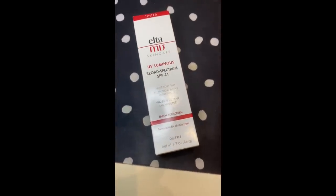Elta MD UV Luminous — did you see my reel of this sunscreen? I don't know what got into Elta MD with this. If you were thinking of purchasing Elta MD UV Luminous, keep watching. This water resistant mineral sunscreen claims to have a light rosy tint. In my opinion, it looks a bit like Pepto Bismol. It's not greasy, it doesn't peel, but it's one of those mineral sunscreens that's a bit on the drying side. It obviously leaves a white cast.